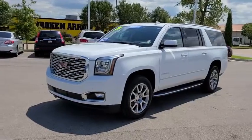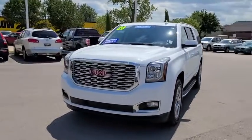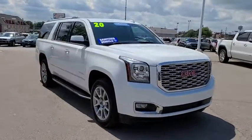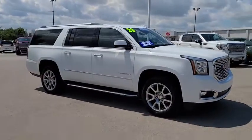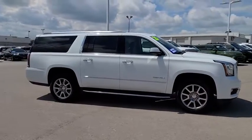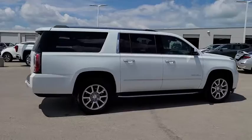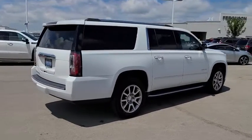Come test drive the 2020 GMC Yukon XL. The GMC Yukon XL is a great choice for families who need a full-size SUV with maximum seating. The looks don't hurt either. This vehicle has less than 30,000 miles. Here are some of this vehicle's great options.